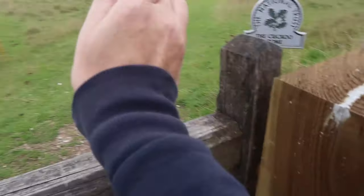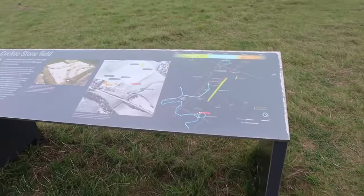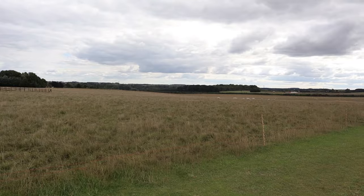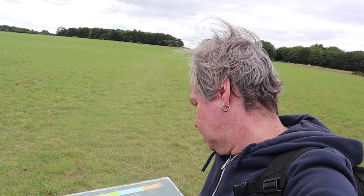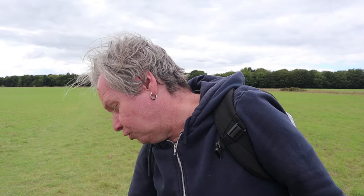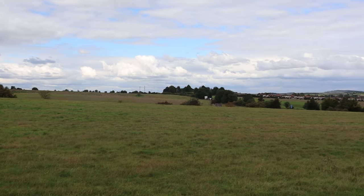We're going through this field. So there's a sarsen — there should be a fallen sarsen up there somewhere. Hidden beneath the surface of this field are the remains of almost 6,000 years of human activity. You are here. So we're here, and Durrington Walls circulates where we are — the big enclosure of Durrington Walls.